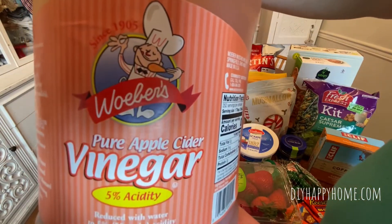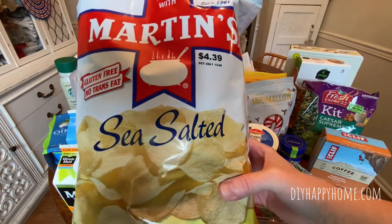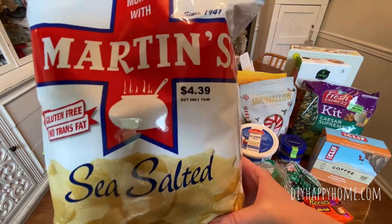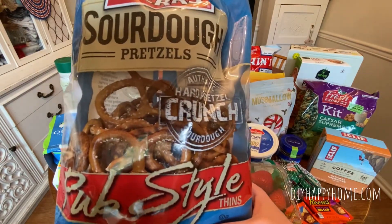Pure Apple Cider Vinegar, one gallon for $4.49. Martin Sea Salted Chips — these are my favorite ones, $2.79. Hers Sourdough Pretzels, pub style, for $2.50.